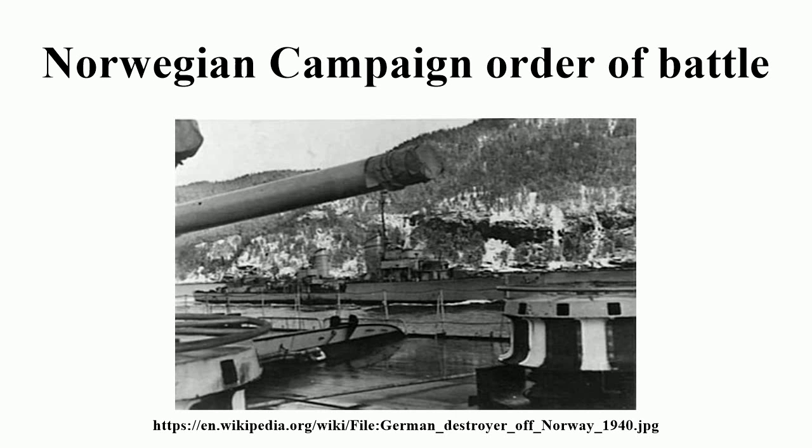Landing Group Rio de Janeiro. Landing Groups: Devanger, Roda. Objectives: Kristiansand and Arendal.